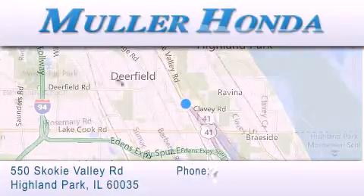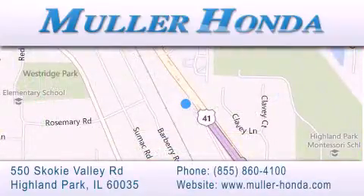For additional information, please visit our website, give us a call, or stop by our dealership. Located at 550 Skokie Valley Road in Highland Park, Illinois. Between Lake Cook Road and Park Avenue, just north of Klavy Road — convenient to virtually all of Chicagoland. Visit Muller Honda today. You will not be disappointed.